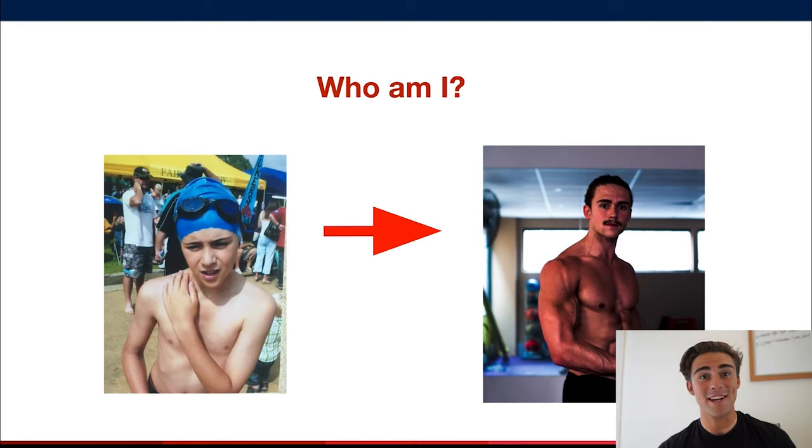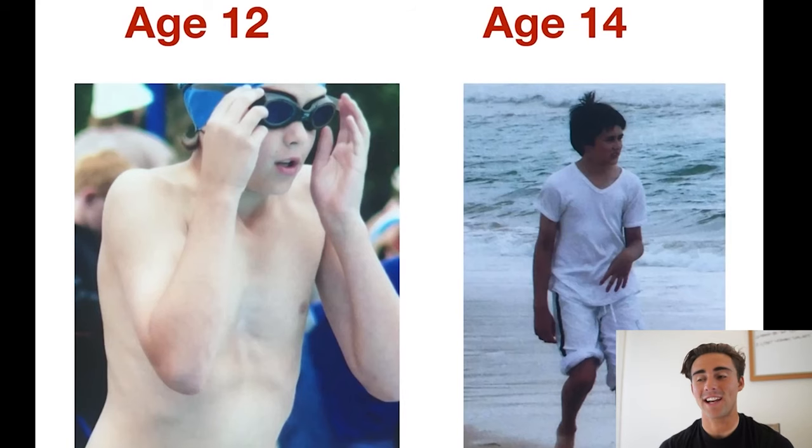I was born with pectus and I managed to fix it. If you see on this slide, at age 12 you can really see my pectus and my rib flare. The rib flare used to annoy me more than the actual indent, which I know is quite common with pectus. I don't have any photos from when I was younger because I would never take off my shirt — I'm sure most of you can relate. That photo was just before a swimming race, so my mom managed to snap it.